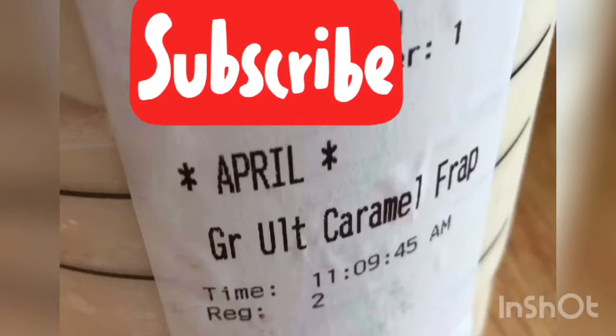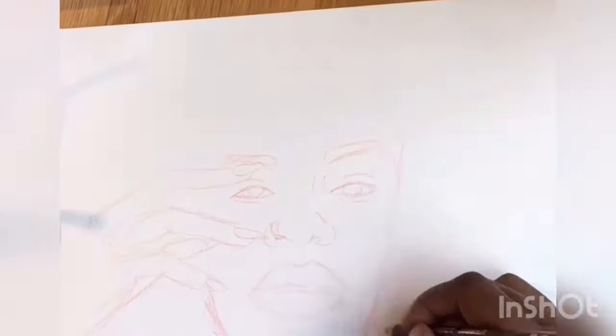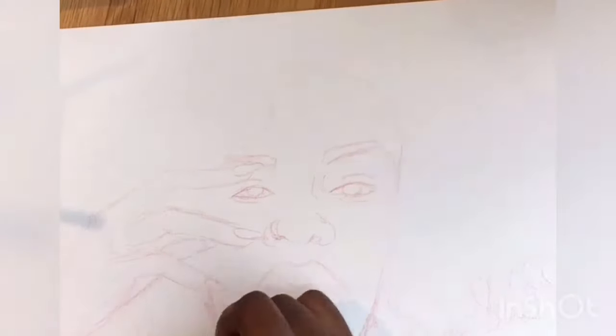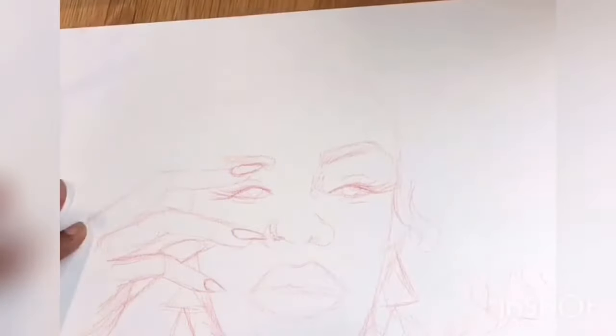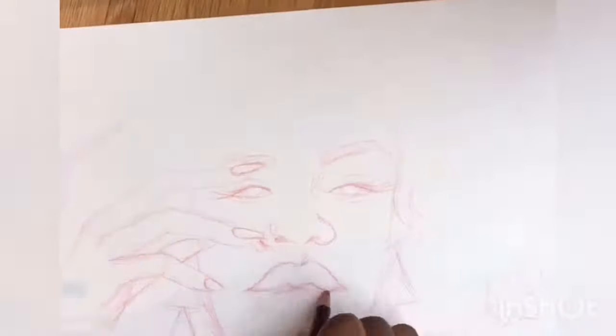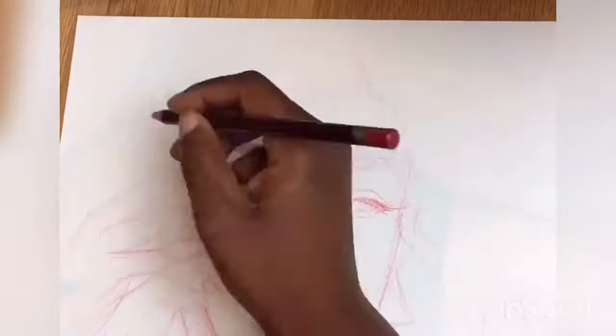Hey guys, welcome to another time-lapse art video. Today I went downtown Trenton and I'm actually in the Starbucks doing this piece. I had some appointments today, I wanted to meet up with some family, and I just carried my little art bin around and did my art on the go. With this piece I'm using a red color pencil for the sketch.